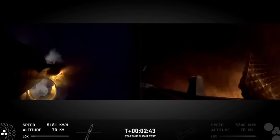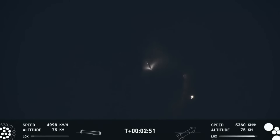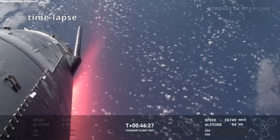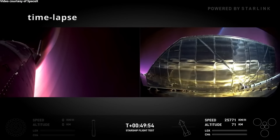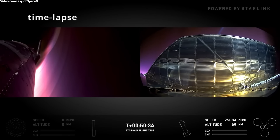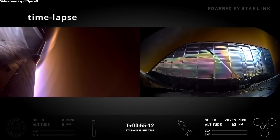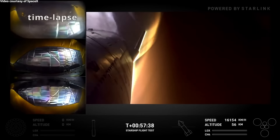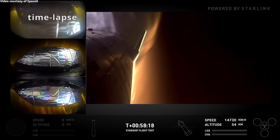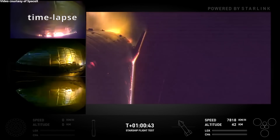The first stage separation, which had been a challenge in previous flights, went smoothly. Once the Booster detached, the Starship upper stage was on its own, continuing toward its intended flight path. Upper stage S-30 performed better than any previous Starship prototypes during its ascent. However, while the vehicle managed to complete much of the flight successfully, the real challenges became evident during reentry. As the spacecraft reentered Earth's atmosphere, it encountered issues with its flap joints.